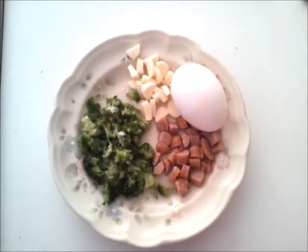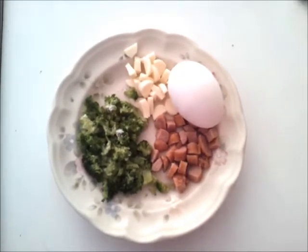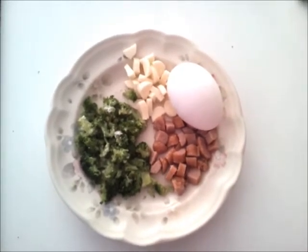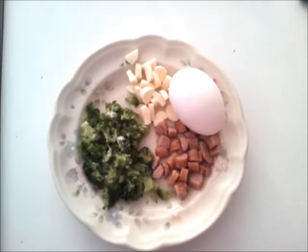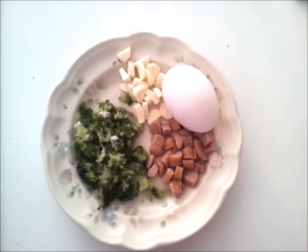Hi! I wanted to share with you guys my favorite breakfast. This is what it looks like before it's cooked. There's Little Smokies — the chicken Little Smokies chopped up, which have half the fat of the regular Little Smokies. Then we have half of a cheese stick chopped up, and some cooked broccoli that is chopped up into pieces, and one egg.